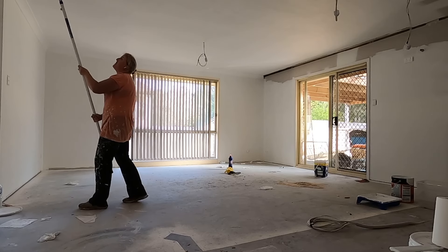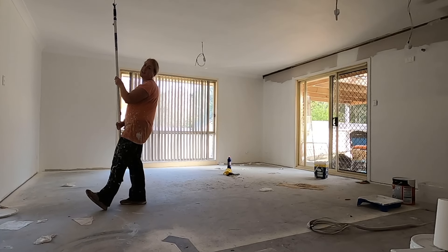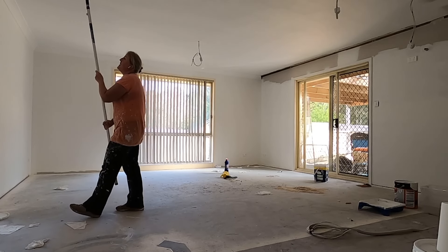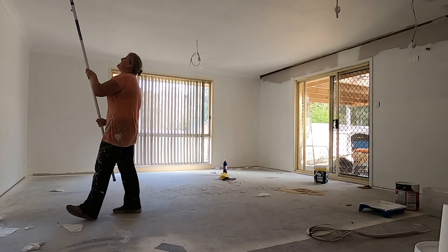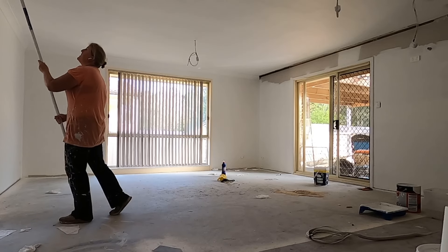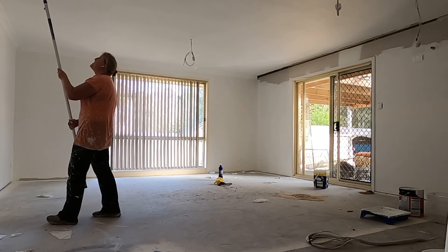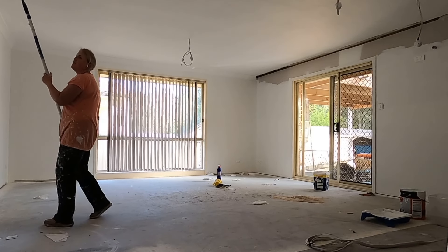We've been painting for a long time, but the kitchen goes in this week so I've got to try and get this area completely done this weekend so that I don't drop paint on my beautiful new kitchen — and also it's just got to get done.